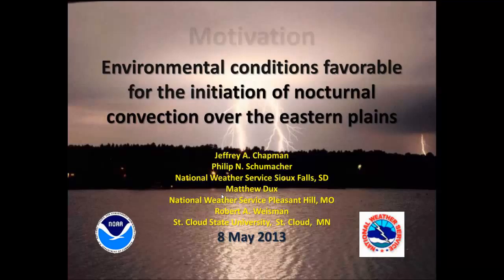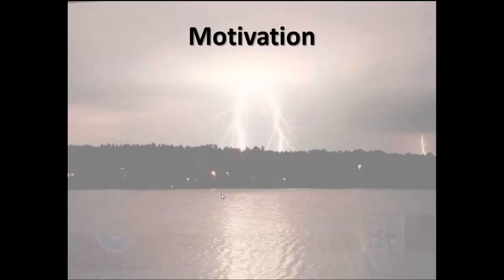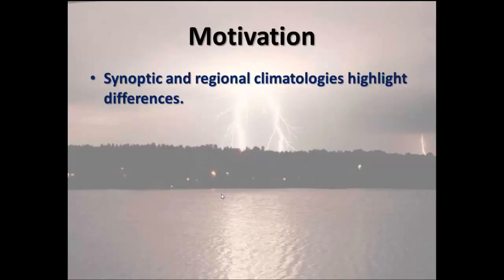Why did we do this? If you go through and read any of the regional or synoptic climatologies published in the literature, you'll see a lot of differences regarding the nature of nocturnal convection across this part of the country. In fact, we had some research done locally in our office from back in the 80s that tried to show some of the differences in convective natures across the area.